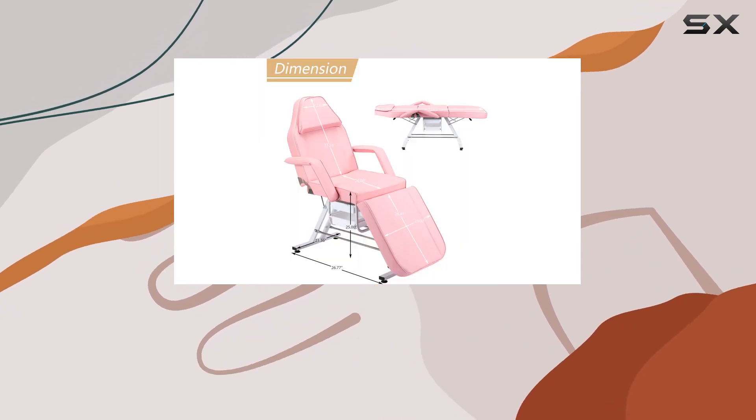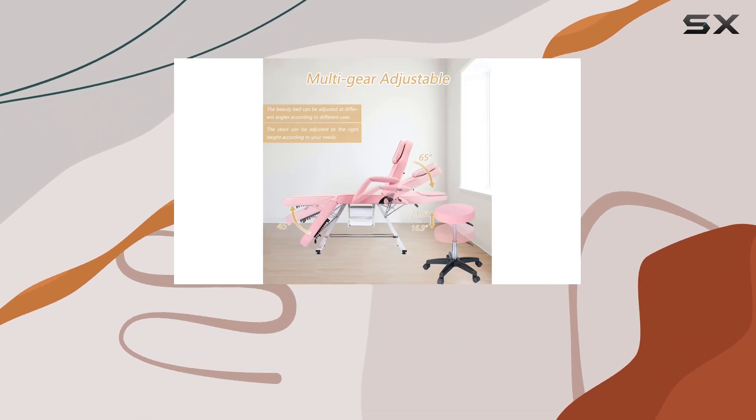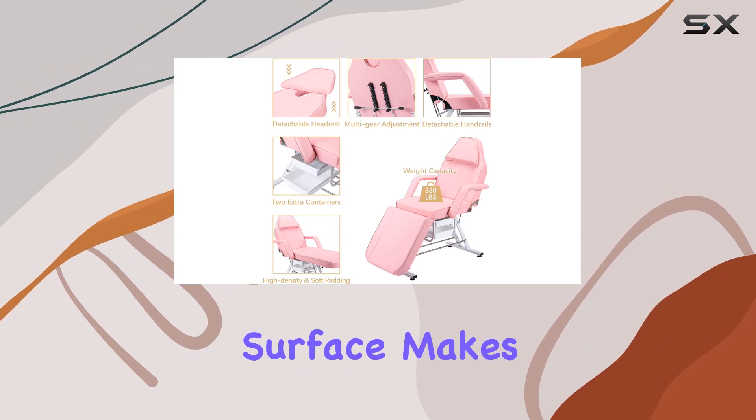And speaking of comfort, let's talk about that plush cushioning. Crafted with high-density sponge, this chair provides a soft and luxurious experience for your clients, while the waterproof surface makes clean up a breeze.